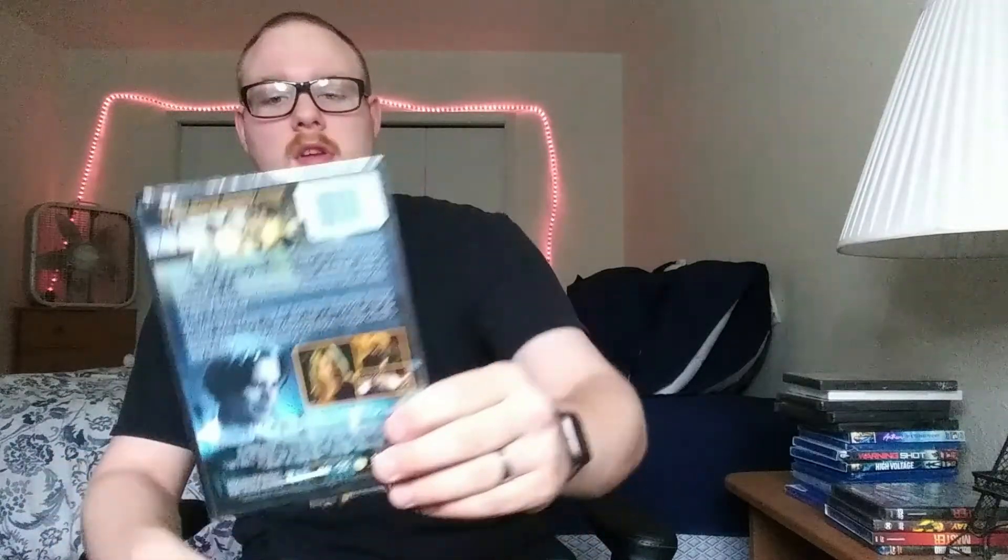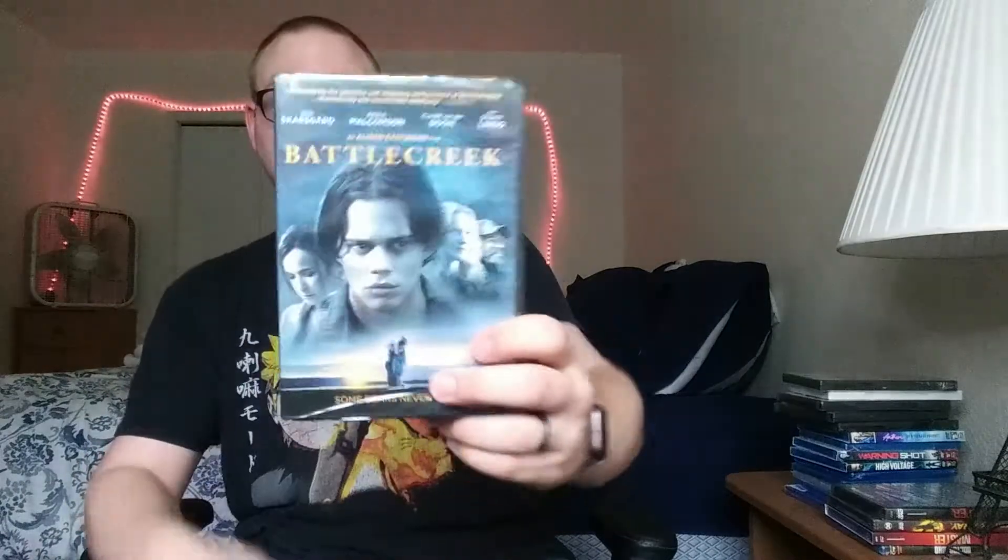I also picked up Battle Creek — I just saw Bill Skarsgård's in it, and I don't really know much about it, but I decided to give it a shot. So Battle Creek — don't know too much about that.